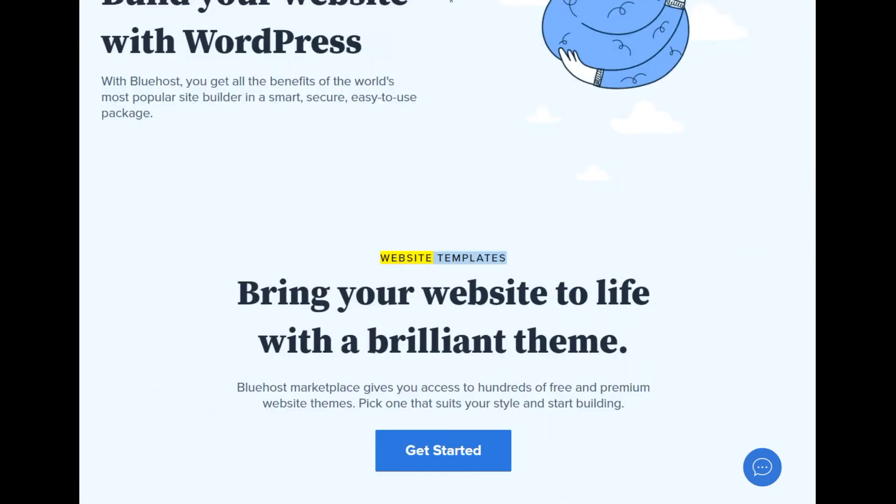Website templates: bring your website to life with a brilliant theme. Bluehost Marketplace gives you access to hundreds of free and premium website themes. Pick one that suits your style and start building.